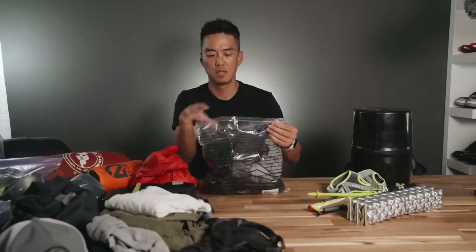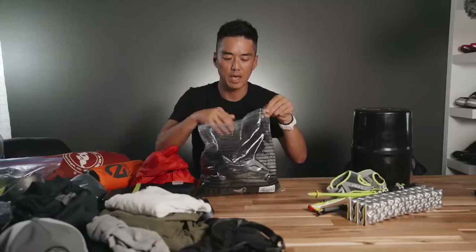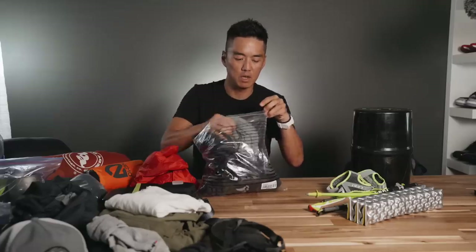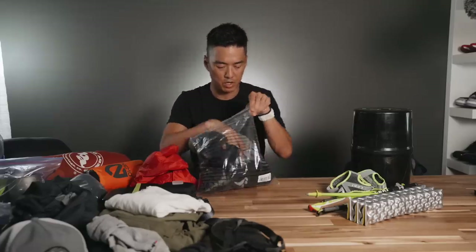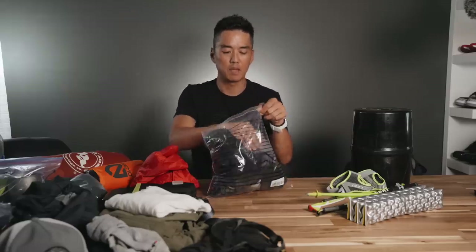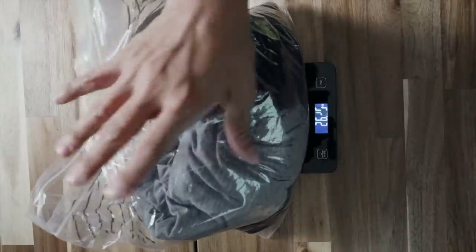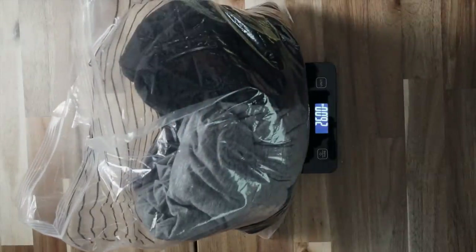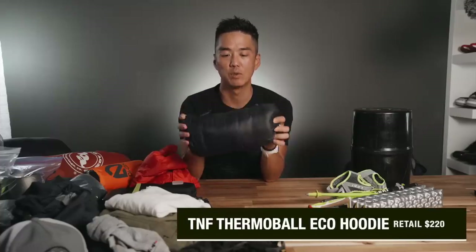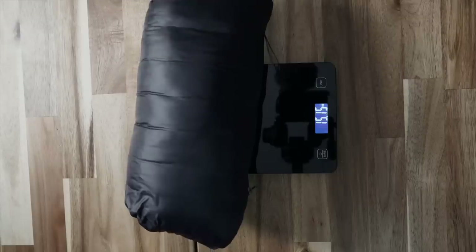This is my backup clothing and longer layers. We have my beanie, a pair of gloves, a long-sleeve shirt with a hoodie, a second pair of socks, a second pair of underwear, some leggings for sleeping at night along with some sleep socks. This is a North Face version of the Nano Puffy — it is a little bit heavier and bulkier, but it does the job.